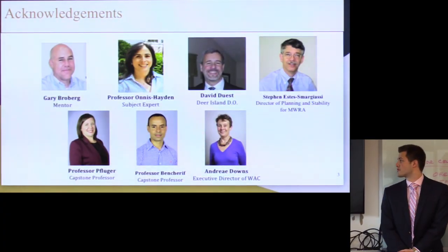Before we begin, we'd like to give a couple of thank-yous to people who helped us with the presentation. The biggest one has to be Gary Broberg, our mentor. He's the CEO of Practical Applications. Without his help this definitely would not have been possible. He was with us every step of the way and provided us with a lot of really helpful resources.